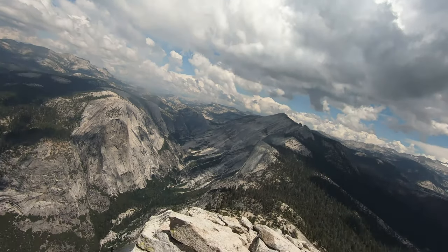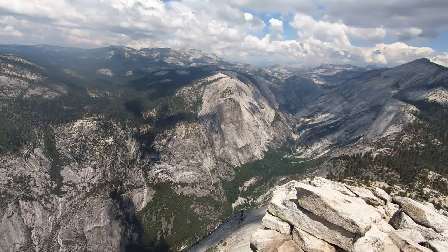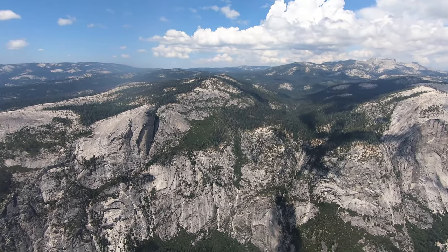The summit is 2,700 metres, which is just shy of nine thousand feet. And there we are. It's totally worth it, right?